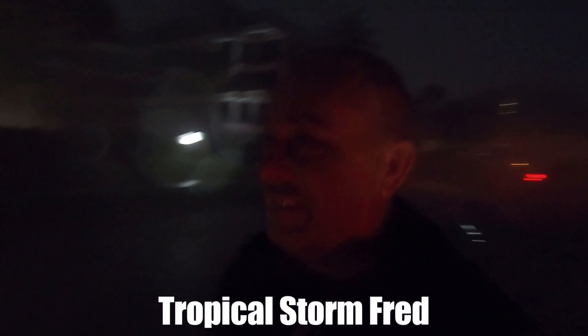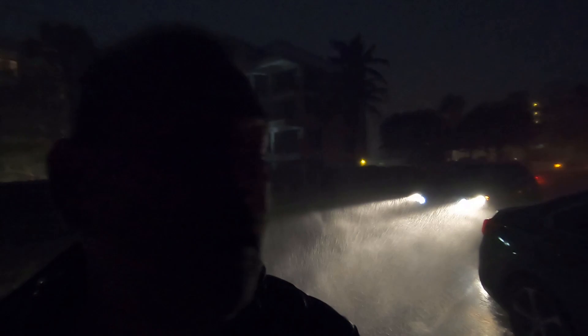Hey everybody, welcome back to Deerfield Beach. Last time you saw me in this exact same spot, this was the situation. I don't know if you guys can see that it is absolutely pouring. Holy moly. That is amazing. You'll be able to see it when this car backs up and it's light too. That is what a tropical downpour looks like.